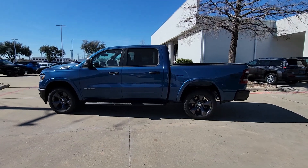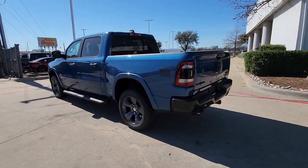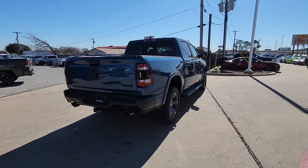Your next car could be the 2024 Ram 1500. The Ram 1500 delivers gritty towing capability, passenger-focused comfort and safety features, and surprising fuel efficiency.